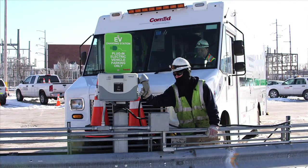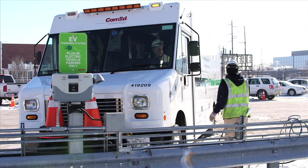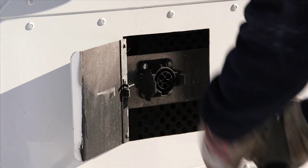When the crews return from the job site to the garage at the end of the day, the vehicle is plugged in overnight for recharging using either a 110-volt level 1 charger or a 220-volt level 2 charger.